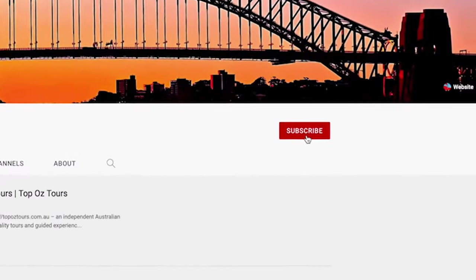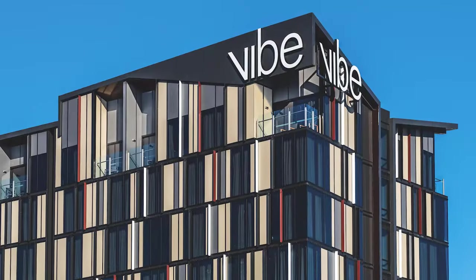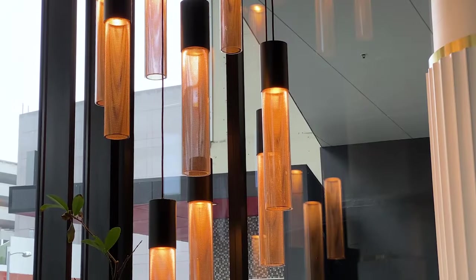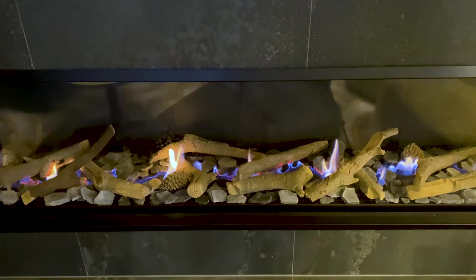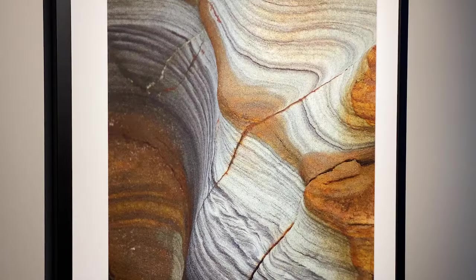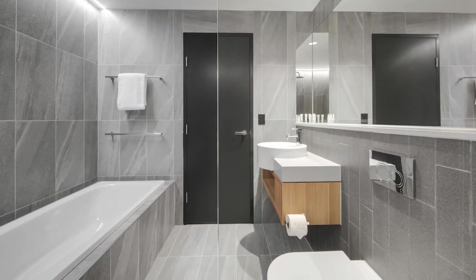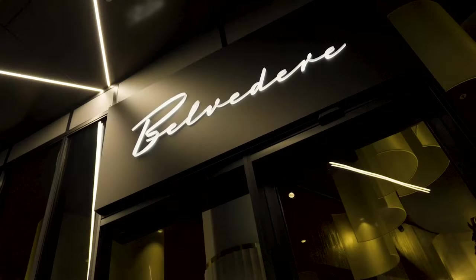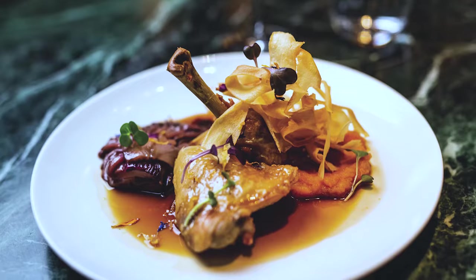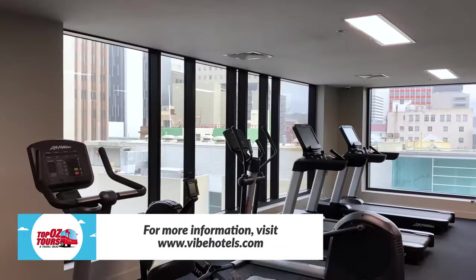Thanks to our good friends at TFE Hotels, we're staying at the fabulous Vibe Hotel Hobart, which has a great CBD location, a striking facade, and a stylish contemporary feel. The hotel offers 142 guest rooms and suites with views to the harbour, city, and Mount Wellington. From paddock to seashore, the on-site eatery Belvedere showcases the Apple Isle's rich bounty of produce, and you can burn off any indulgences in the hotel's pool and fitness centre.